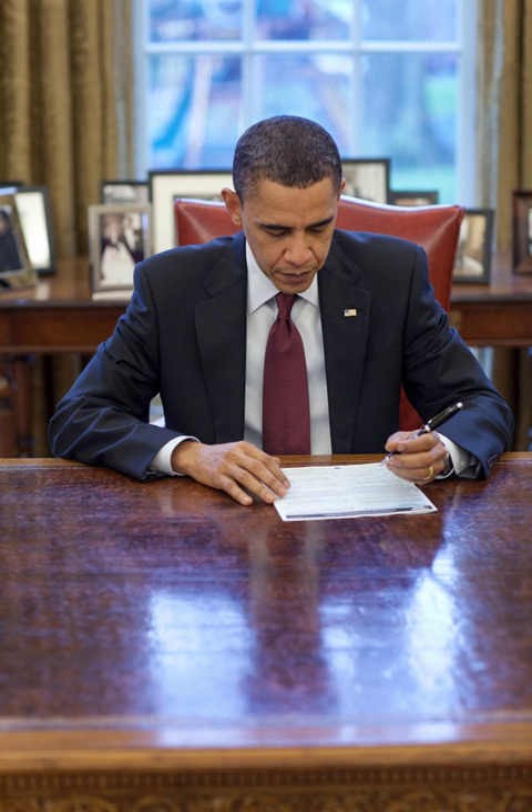The 2010 census used only a short form asking ten basic questions: How many people were living or staying in this house, apartment, or mobile home on April 1, 2010? Were there any additional people staying here on April 1, 2010 that you did not include in question 1? Mark all that apply — checkboxes for children, relatives, non-relatives, people staying temporarily, none. Is this house, apartment, or mobile home owned with a mortgage, owned free and clear, rented, or occupied without rent? What is your telephone number?